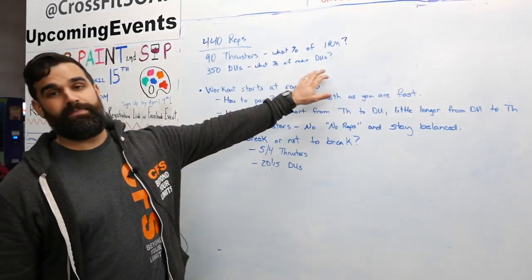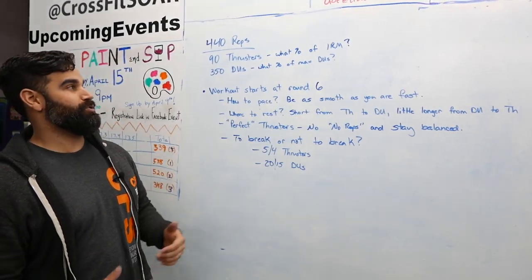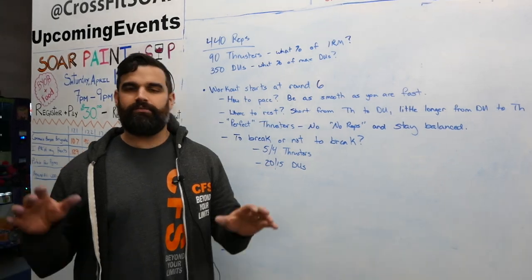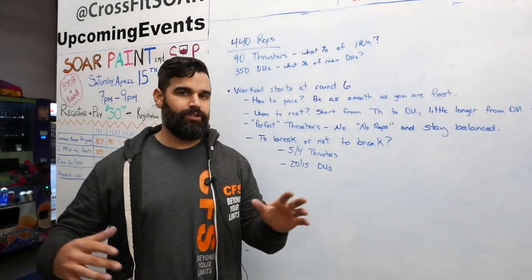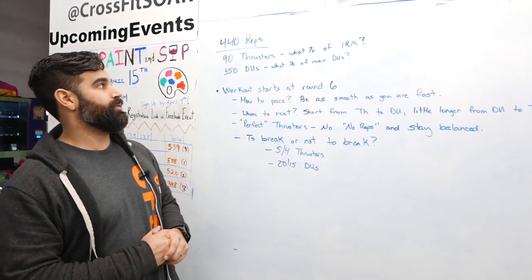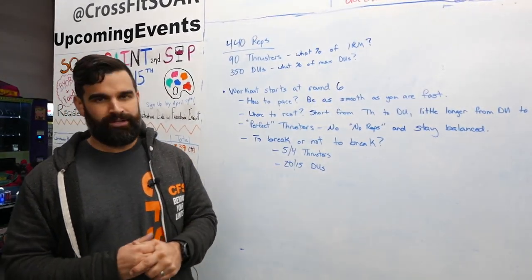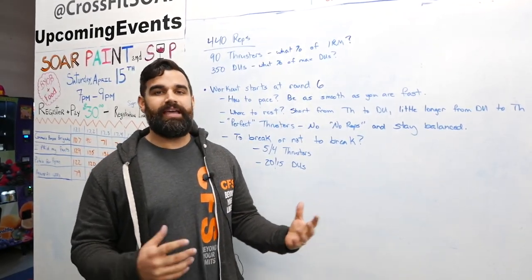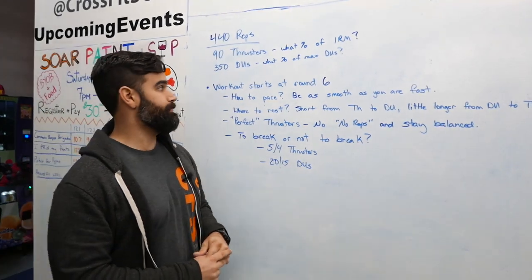Double-unders — what percentage of your max double-unders? For someone who can do 100, 150, or 200 unbroken, 35 is not a big deal. But if you struggle through 20 double-unders, you get tense, you get really winded, you're wasting all this energy — that changes how we approach this. We'll talk about that in a bit.